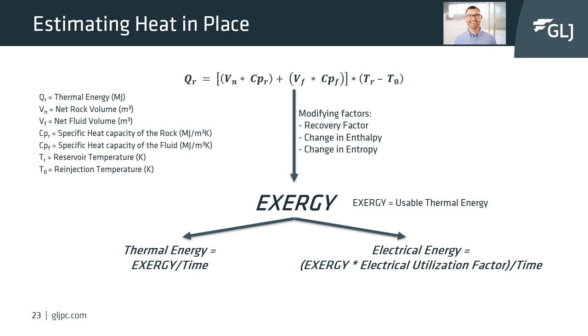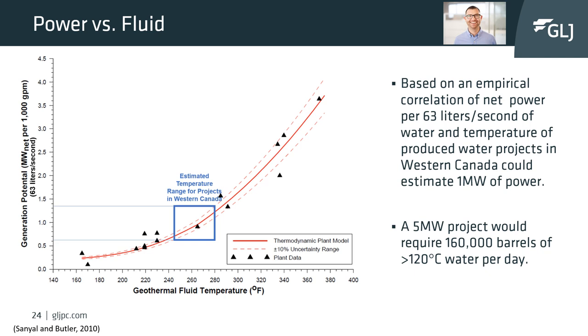GLJ has created a probabilistic Monte Carlo simulation to allow for varied inputs to statistically calculate a range of probabilities for the amount of thermal and electrical energy for a project. If you are wanting to understand what geothermal potential a property has, we would be happy to discuss how GLJ can help. A study by Sandel and Butler in 2010 created an empirical correlation using geothermal plant capacities, fluid temperatures, and flow rates to estimate power generation potential based on reservoir temperature.